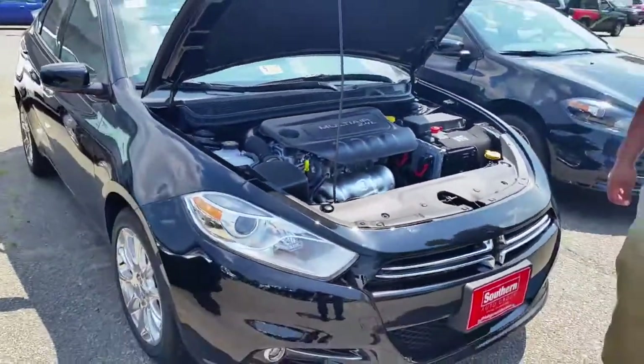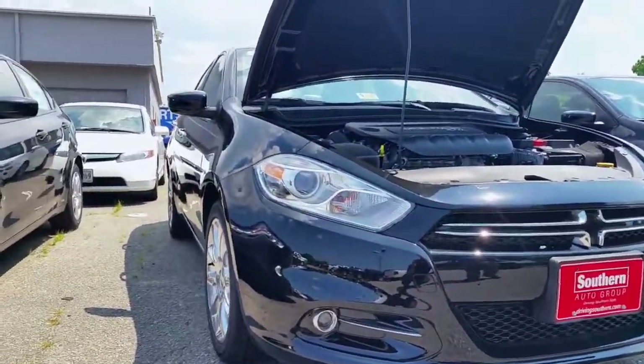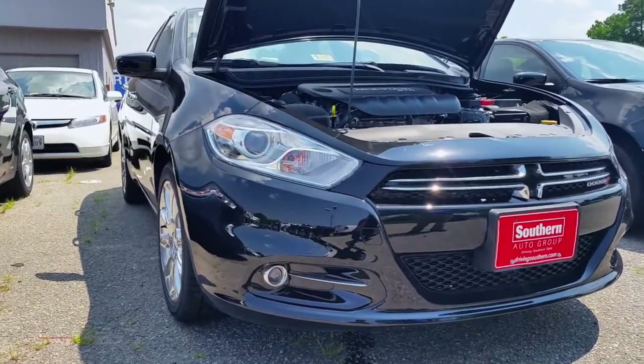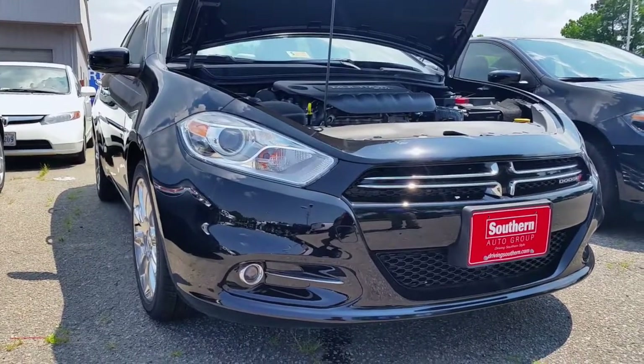We'll swing around — of course we have the headlights. You've got all the fancy projection headlights, HID projector headlights — the same ones on the Abarth — and those headlights really work well. And then you have projector fog lights underneath there.